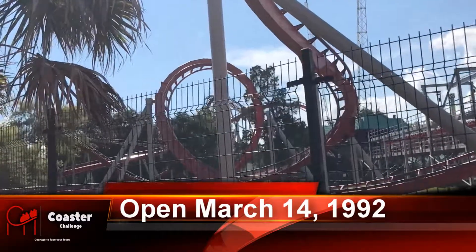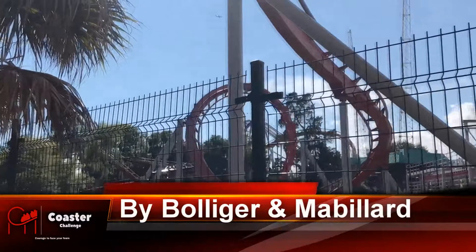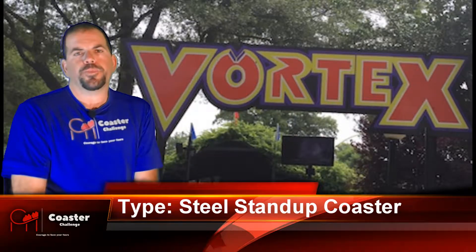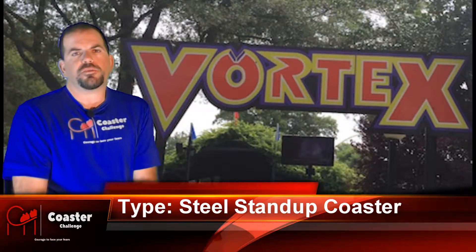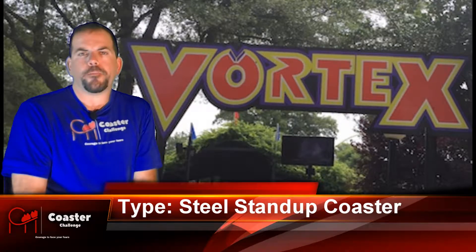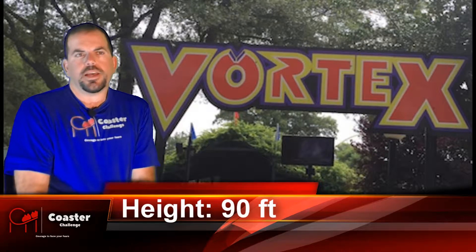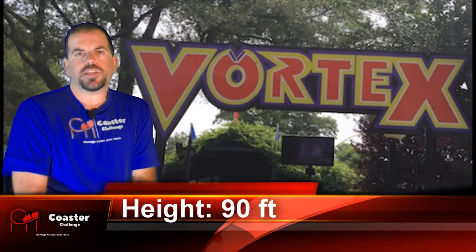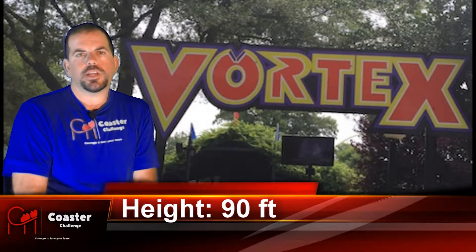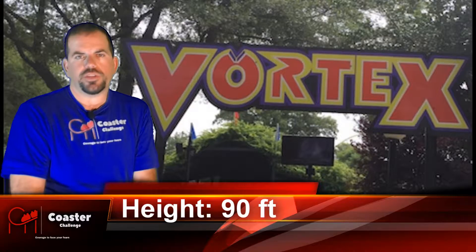Today we're going to be taking the coaster challenge on Vortex here at Carowinds. Vortex is a B&M steel stand-up coaster. This will be the second stand-up coaster I've experienced so far. My very first one was Riddler's Revenge over at Six Flags Magic Mountain. They say that Riddler's Revenge is the biggest and tallest stand-up coaster. When I saw Vortex for the first time at Carowinds, I could really see a major difference with this coaster.